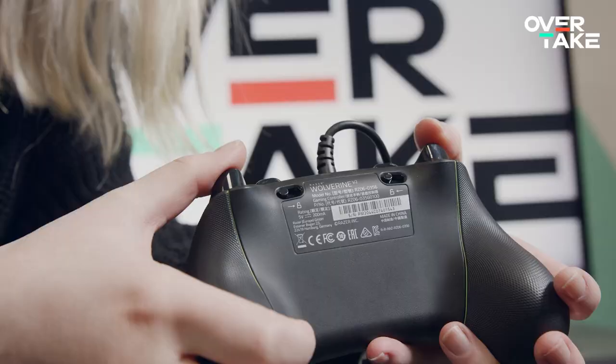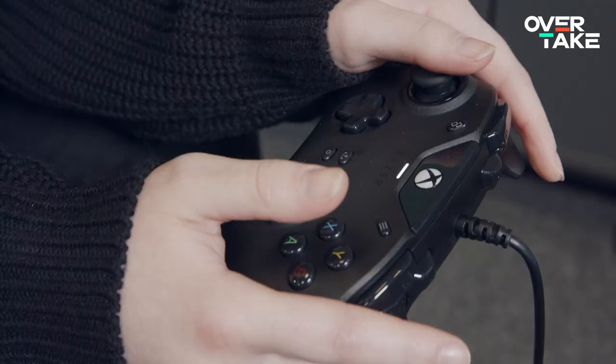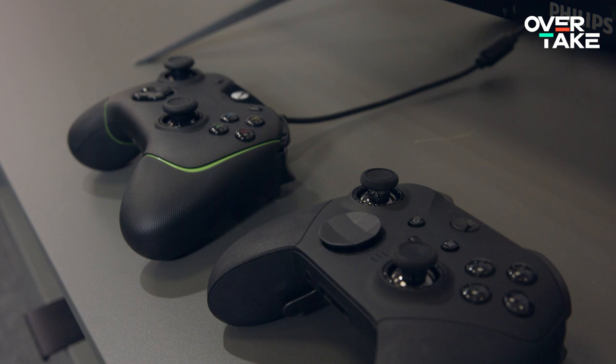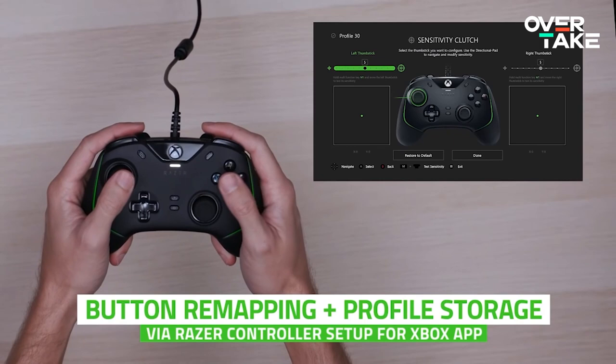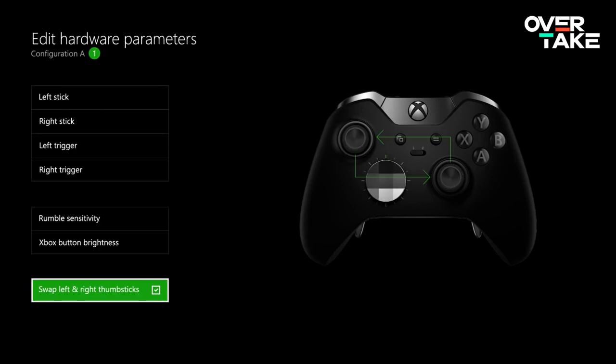The triggers can be locked to a shorter travel range with a snap-in lever, which can give a particular advantage in first-person shooters. Compared to the Xbox Elite controller, the Wolverine only has one travel range setting, while Microsoft's flagship model comes with two positions to choose from. The Razer Wolverine has another parallel to the Elite when it comes to software — a number of settings can be made on Xbox as well as on PC. However, the setting options are far behind those of Microsoft, and the menu navigation is not executed too well either.